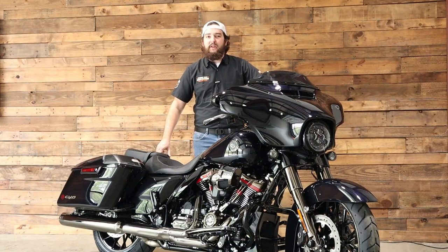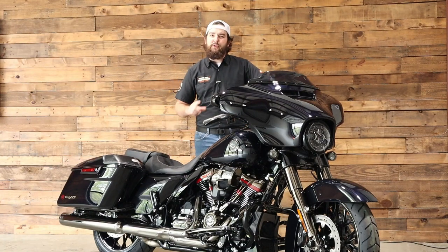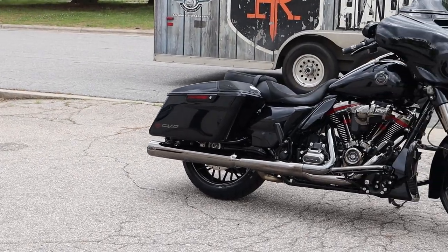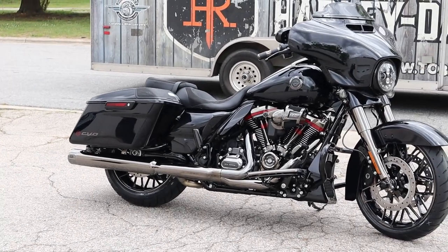What's up guys, it's Isaac at Tobacco Road Harley-Davidson here in Raleigh, North Carolina with your new bike of the week, the 2022 CVO Street Glide. Today we've got something a little bit fancier for you, a CVO Street Glide.